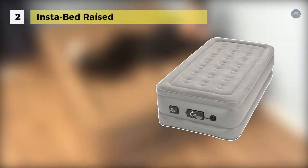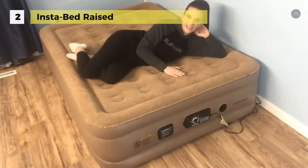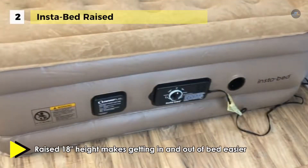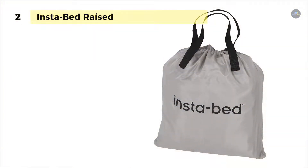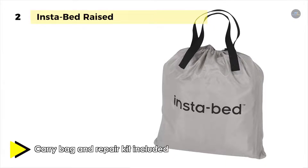The Instabed Raised Air Mattress comes with integrated never-flat pump technology, which enables you to select your desired comfort level. The primary pump shuts off automatically at your chosen setting. Sensors continuously monitor air pressure throughout the night, and a silent secondary pump engages automatically to maintain consistent firmness and comfort. It also offers circular coil construction with vertical and horizontal reinforcement, providing proven support and comfort.